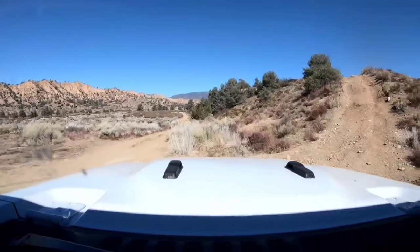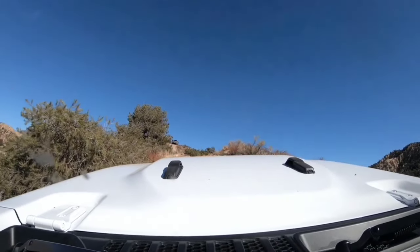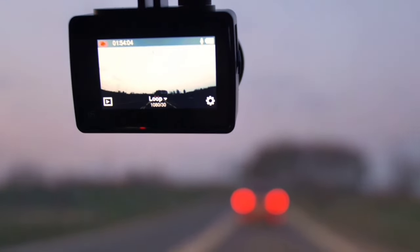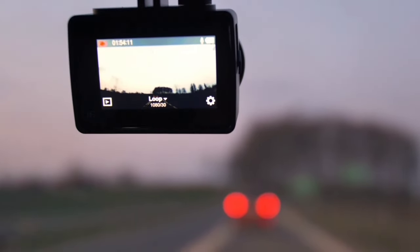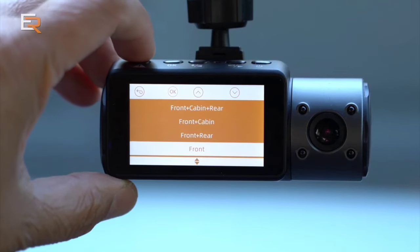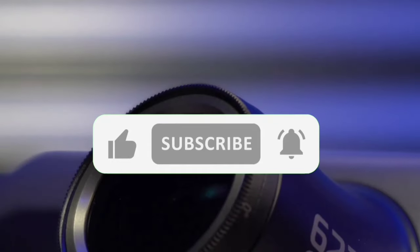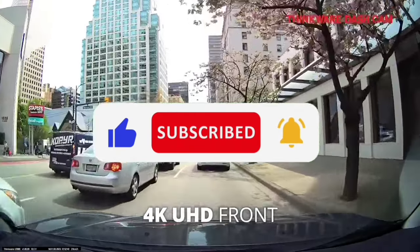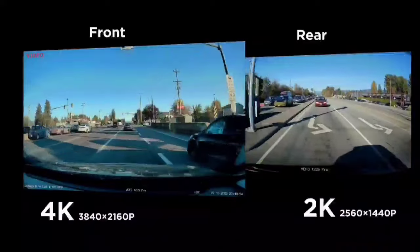Remember, these are just a few of the many 4K dashcams on the market. Think about what features are important to you, such as video quality, night vision, and parking mode. Hope you found this video helpful — feel free to leave a comment suggesting future videos or questions. If you subscribe to the channel, we've got lots more videos coming your way. Till then, stay safe, stay awesome, and I'll see you in the next video.